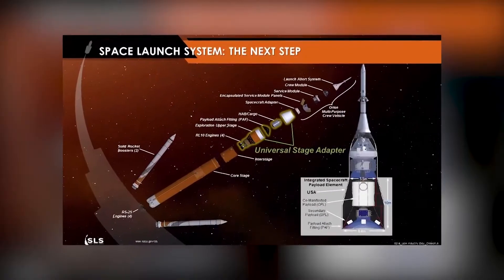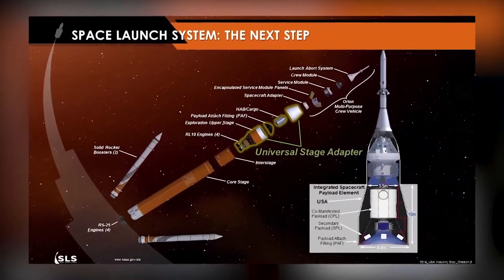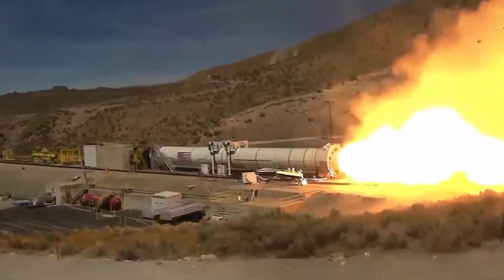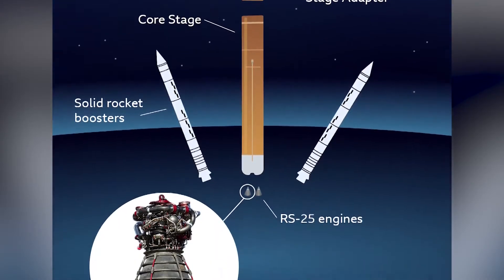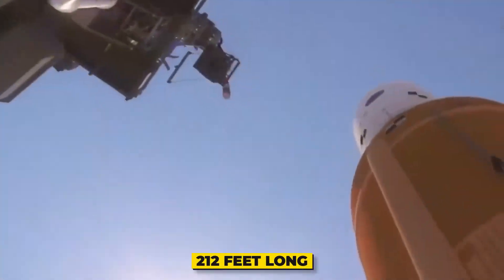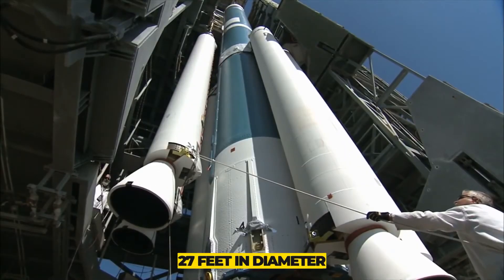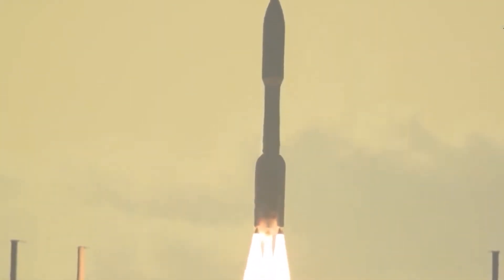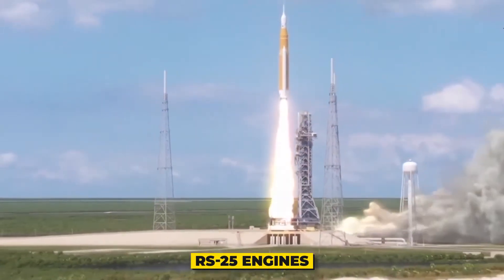That's exactly how huge this rocket is going to be. The first stage of the booster will be powered by a central core stage and the two outboard boosters attached to the side. The core stage of the rocket will be about 212 feet long and about 27 feet in diameter, and the entire structure will be powered by 4 RS-25 engines at its base.